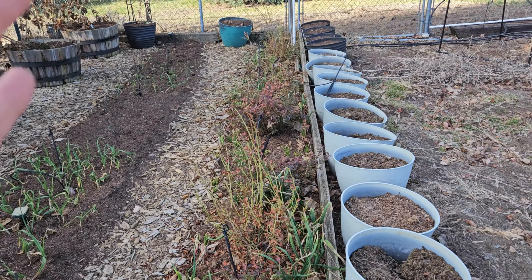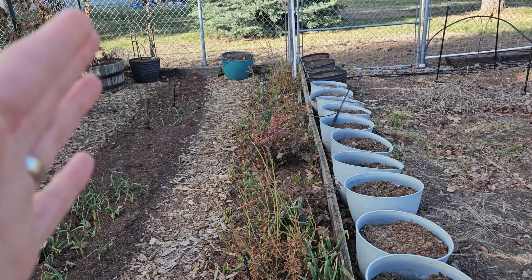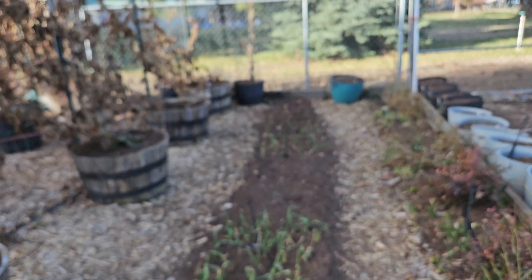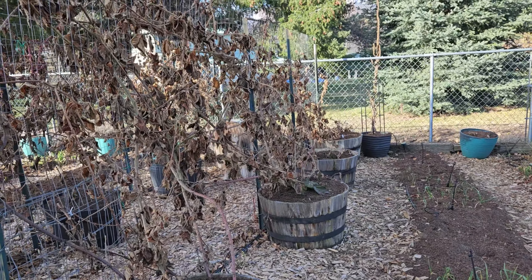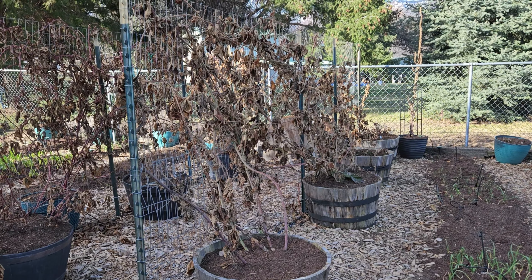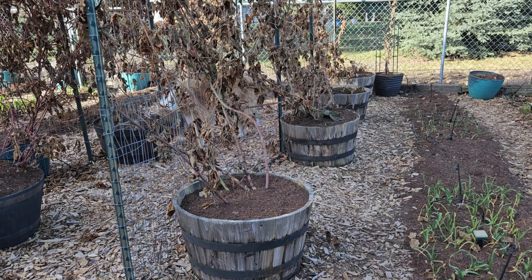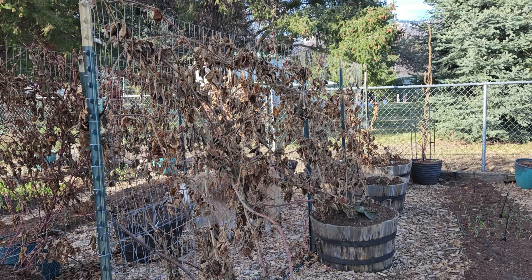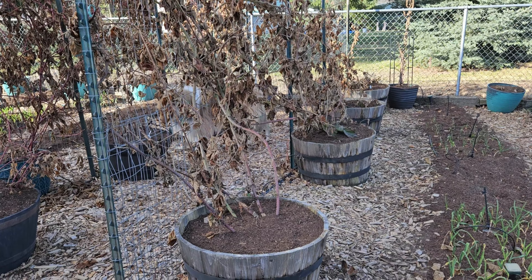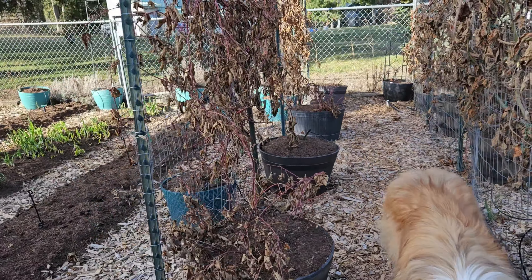This row here is my blueberry, onion, and shallot row. Then over here is my garlic row — we've got that already going. These are my thorny berries: my blackberry, Marion berry, and boysenberry. These pots are over seven years old and I have a video showing the design for trellising. I basically just added some dirt to add volume and fertilizer, and that's how I keep them healthy year after year.